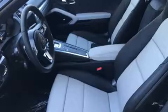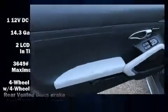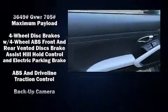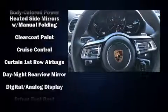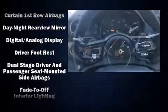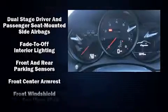Porsche also prioritized safety and security with features such as traction control, ignition disabling, and four-wheel disc brakes with ABS. Various mechanical systems are monitored by electronic stability control, keeping you on your intended path.